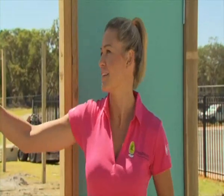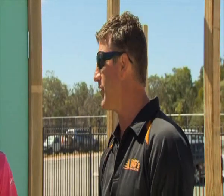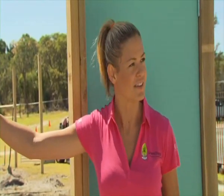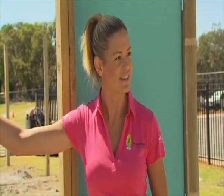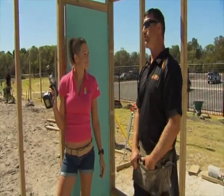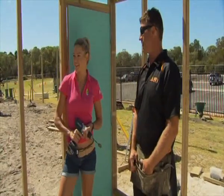How many do you reckon this coop will fit? Probably 10 to 15 for the area we've got here, nice and comfortable. Yeah, like a five star resort for chickens. What have you got me doing today? Well the roof will be here in probably 10 minutes so you're up there. Wicked, let's do it!